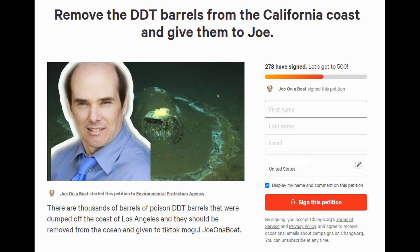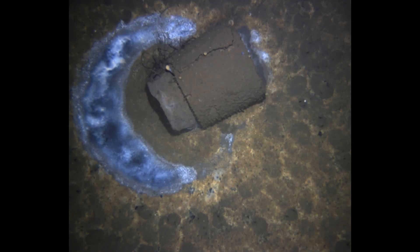Sign the petition today. Environmental Protection Agency: remove the DDT barrels from the California coast and give them to Joe. We've got 278 signers as of right now, and we need your signature. We'll sort it out and get these barrels to Joe. Give the toxic barrels of polluted waste to Joe.